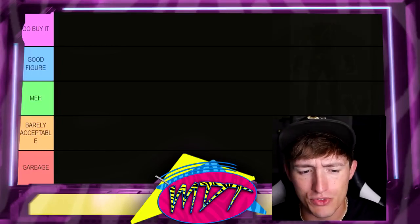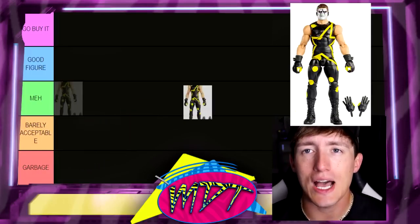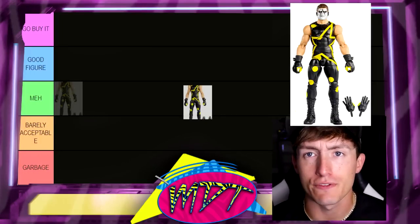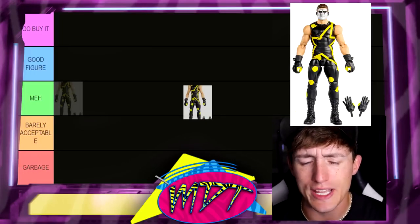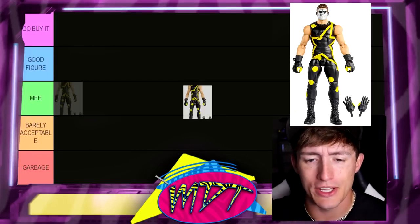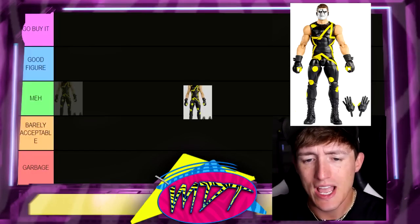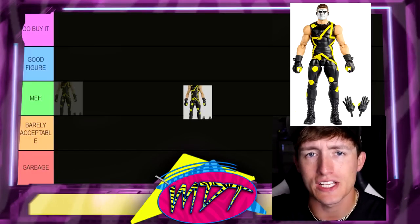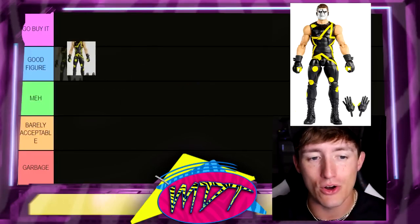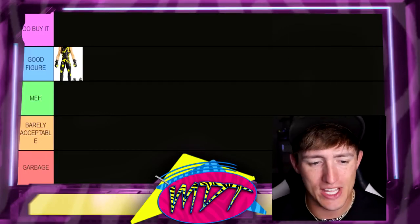Starting first, we have probably the most recent figure on this list — it is the WWE Elite 103 Stardust. I absolutely love this figure. It is so damn good — it is the best Stardust figure for sure. I actually think I like it better than the Chase figure in the set because I think the coloration's better and I like the Dusty Rhodes gear. It's so toyetic and it deserved a figure. I like the sleeveless look. I'm going to put this in Good Figure for now — could easily be Go Buy It later on. We always reassess at the end.